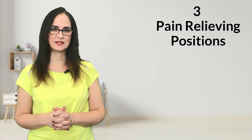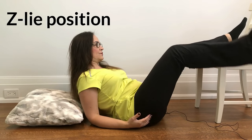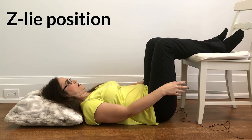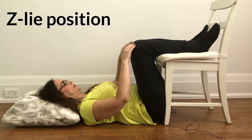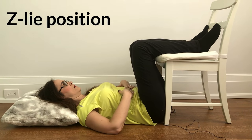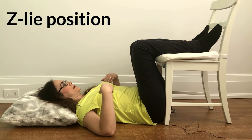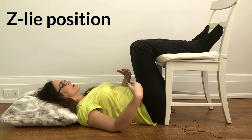First, I will show you the 3 relieving positions. The first position of comfort is called the Z-lie position. You're going to lie flat on the floor, put a pillow or cushion under your head, get a chair, and put your knees on it. Bring the chair until the knees are above your abdomen. When you reach this position, just relax the back muscles and stay there. If the surface is too hard, put a mat underneath or do this on the carpet. Try to stay there for at least 5 minutes, but if you can stay 10, 15, or 20 minutes, that's excellent, because that will relieve the pressure on your lumbar disc.